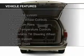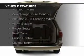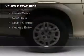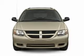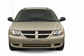The features include a home link system, steering wheel controls, aluminum rims, dual temperature controls, an adjustable tilt steering wheel, an alarm system, power seats, roof rails, cruise control, and keyless entry.